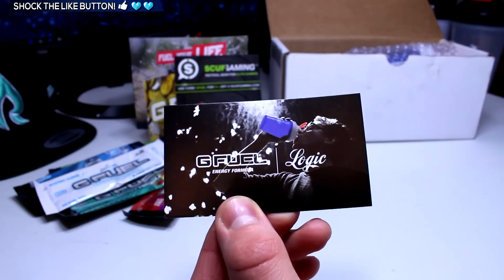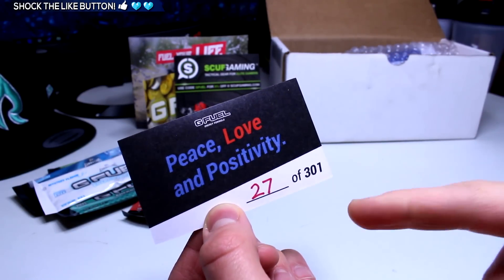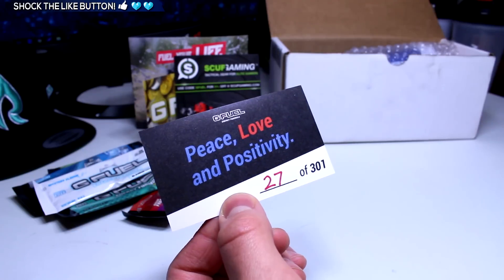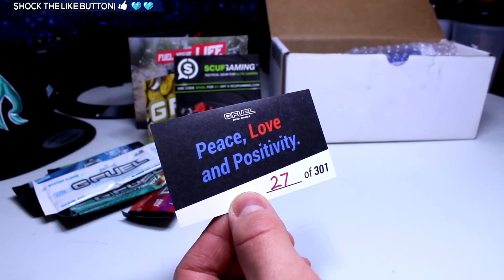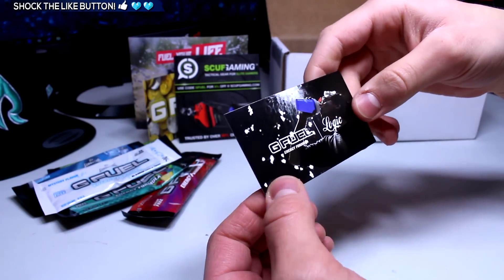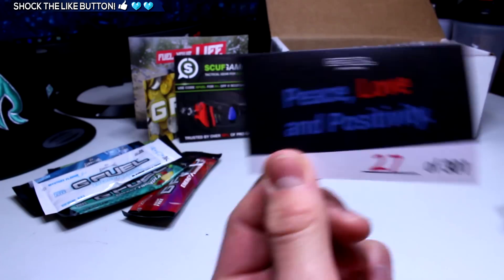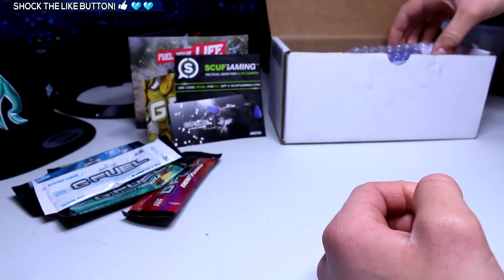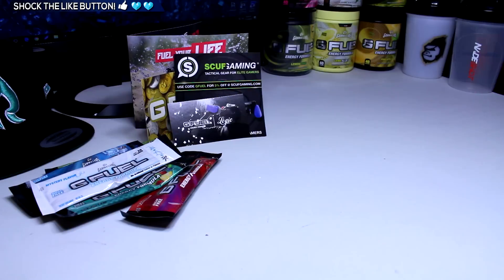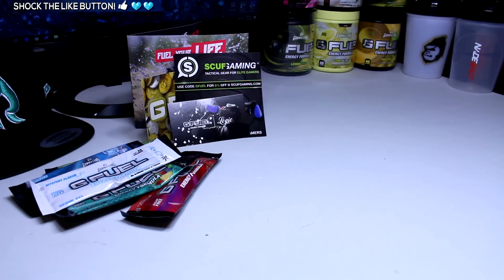Finally, there's this little card that says 'G Fuel and Logic — Peace, Love and Positivity, 27 out of 301.' Dude, that is so cool. I didn't realize these were this limited — holy crap. This is number 27 out of 301, that is insane. I actually feel really lucky for getting this because I didn't think it was that limited, but I guess it actually is.